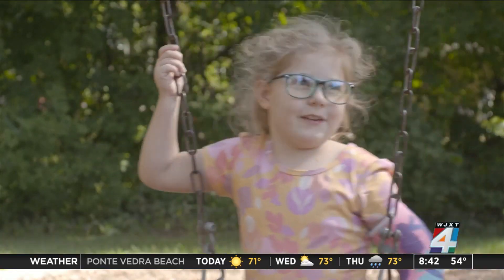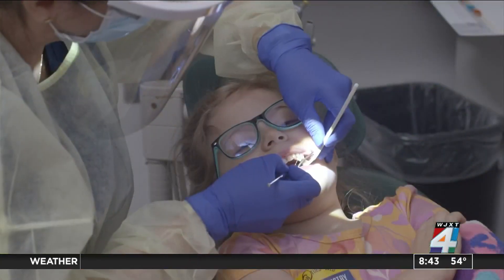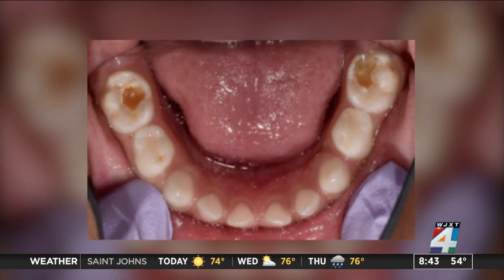She was able to drink and eat something within minutes of walking out of the appointment. About one quarter of kids aged two to five have cavities; half of kids aged six to eight do, and it's often higher in minority and lower socioeconomic backgrounds.